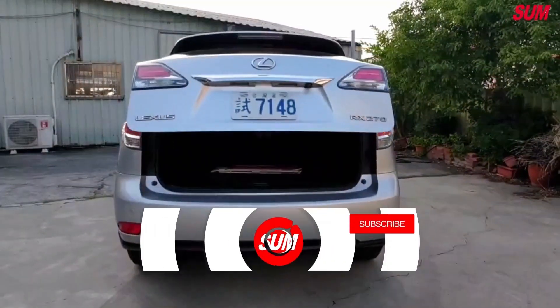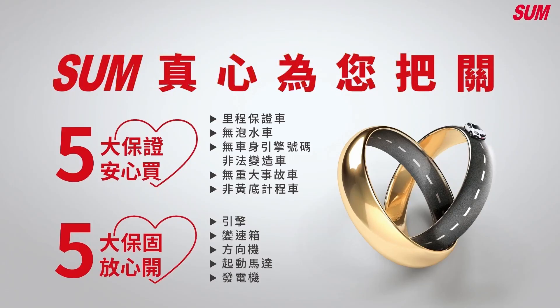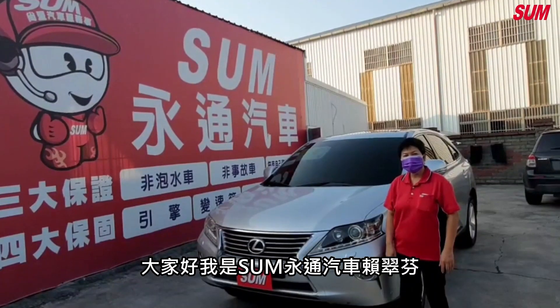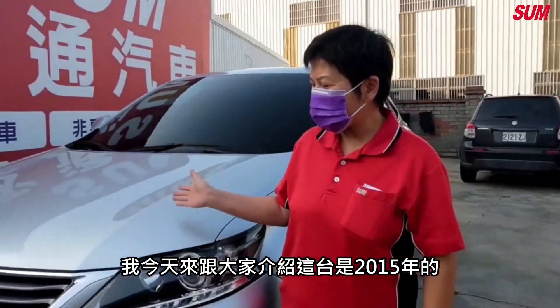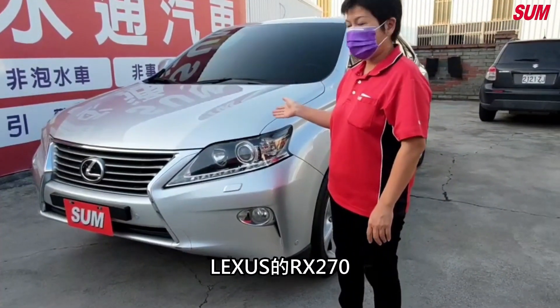Let's get started. 大家好，我是S1永通汽車賴翠芬，大家都叫我彥瑠姑姑。那我今天來跟大家介紹這台是2015年的LASUS的RX270。